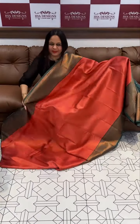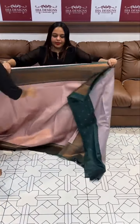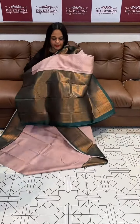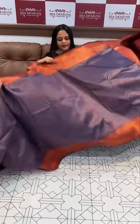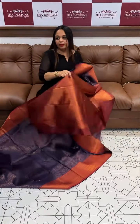Bottle green with another light pink and bottle green — very new color combination. Copper sulfate blue color body with darker violet borders and pallam. Blue with maroon — beautiful blue and darker maroon color combination.